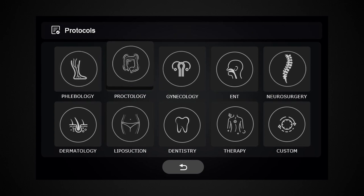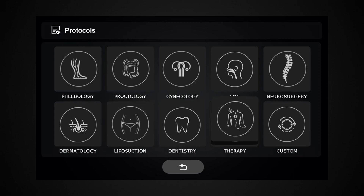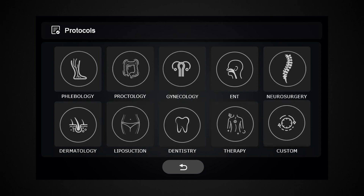Phlebology, Proctology, Gynecology, EMT, Neurosurgery, Dermatology, Liposuction, Dentistry, Therapy, Custom Protocols.